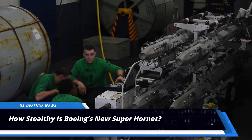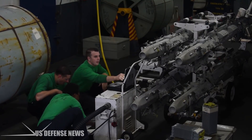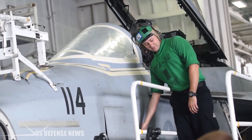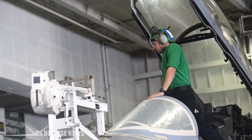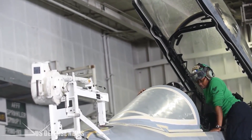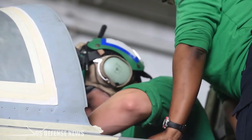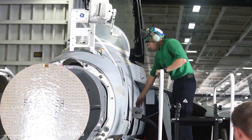The Block 3 Super Hornet is getting a marginal increase in stealth capability, but if you're expecting the invisible aircraft of President Donald Trump's dreams, think again. Building a stealthy Super Hornet has been one of Trump's talking points since he was elected. During a March trip to Boeing's plant in St. Louis, he claimed the U.S. military would buy Super Hornets with the latest and greatest stealth — referring to the application of Radar Absorbent Materials, or RAM, also known as stealth coating.